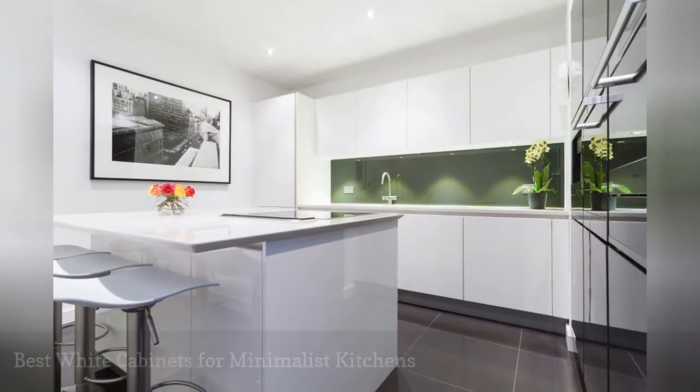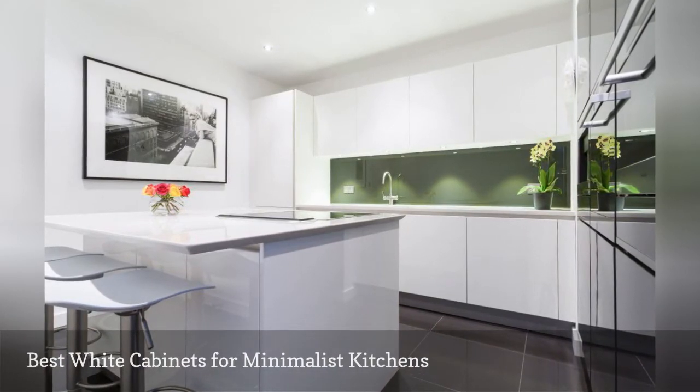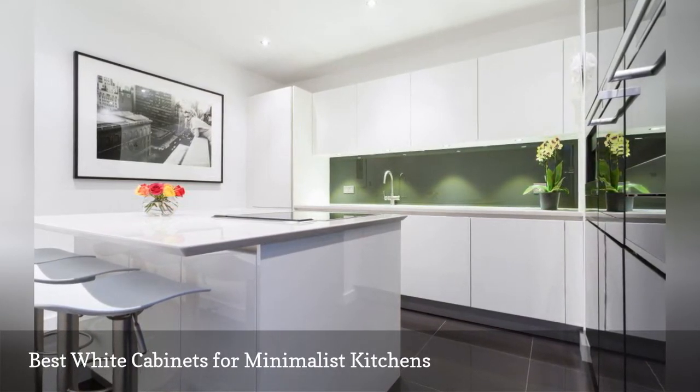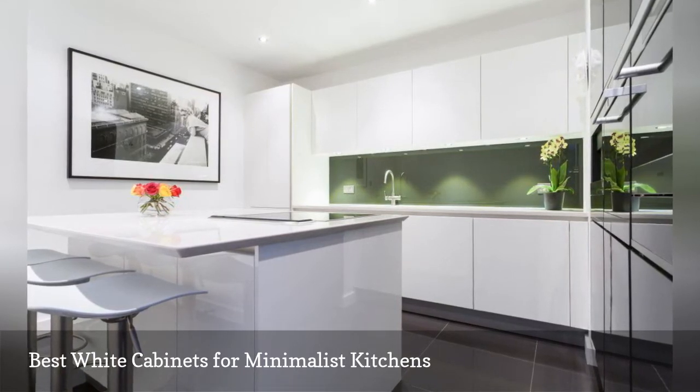This modern kitchen by LWK Kitchens London features flat front white cabinetry with a smooth and shiny lacquered finish. Cabinets like these are ideal for minimalist kitchens that prize both function and sleek design. The green backsplash takes the edge off the white.